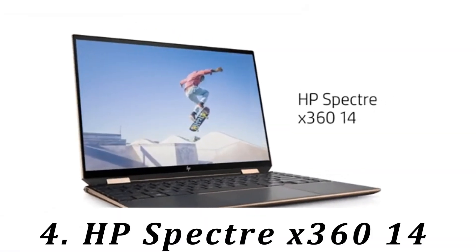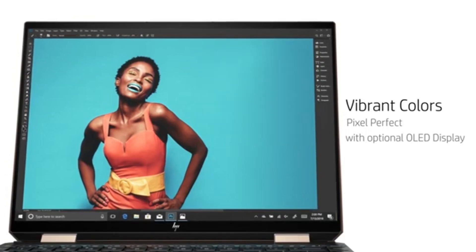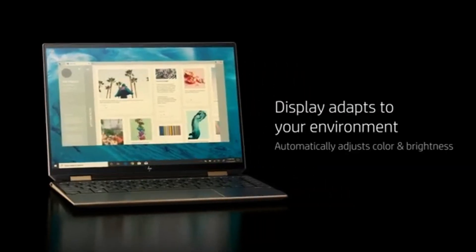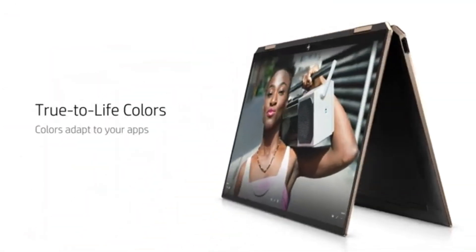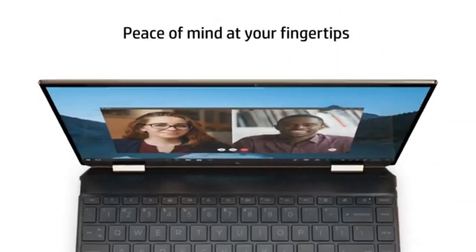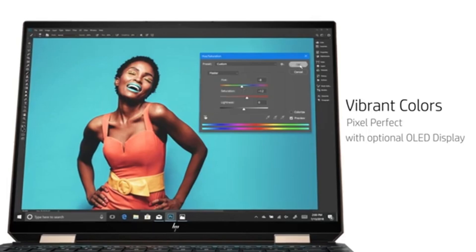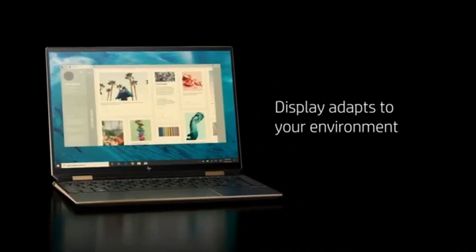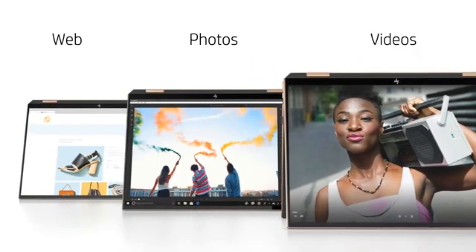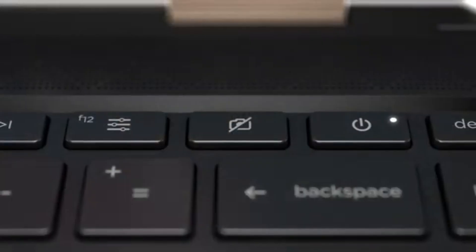Number 4: HP Spectre X360 14. If you don't need the processing power of a workstation like the Apple MacBook Pro 14 M3 2024 and prefer something more portable, check out the HP Spectre X360 14 2024. This ultra-portable feels very well built and provides a great user experience with its 120 Hz 2.8K OLED display, spacious keyboard, and large haptic touchpad. It also has an excellent 4K webcam, Wi-Fi 7, and a decent port selection that includes two USB-C Thunderbolt 4 ports. Since this is a 2-in-1 convertible, you can flip the screen and use it as a tablet. The display supports pen input for handwritten notes, though you may have to buy the pen separately. You can configure it with an Intel Core Ultra 5 or Ultra 7 CPU, and both perform well with minimal throttling under load.